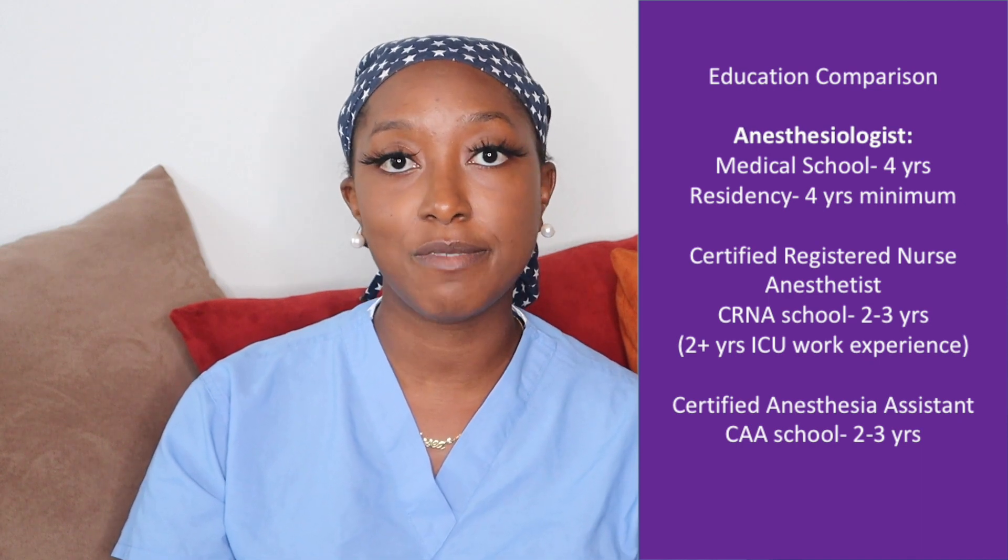As far as how long it takes to become an AA, it's very similar to CRNA. Most AA programs are two to three years, with Case Western offering a fast-track program completable in two years. CRNA schools are now also ranging from two to three years, and with the requirement of being doctorate-prepared, most will head toward that three-year mark. To become an anesthesiologist — MD or DO — you have to do four years of medical school plus four years of residency, so there's obviously a huge difference in length of training.